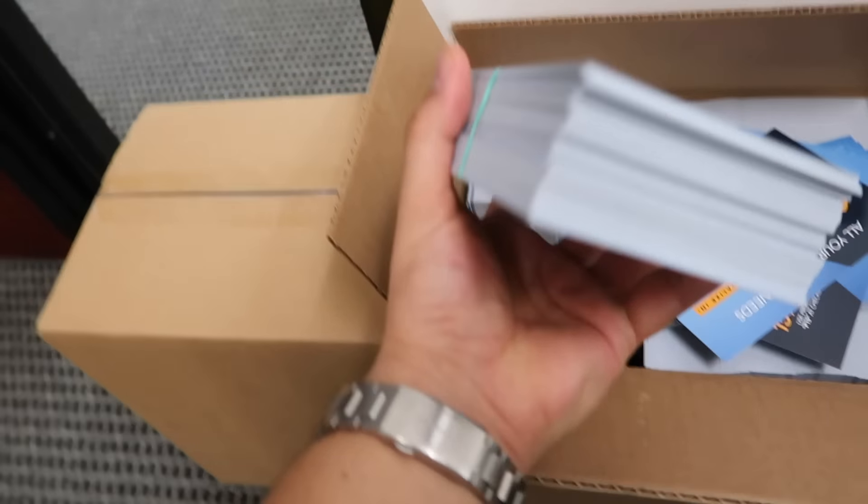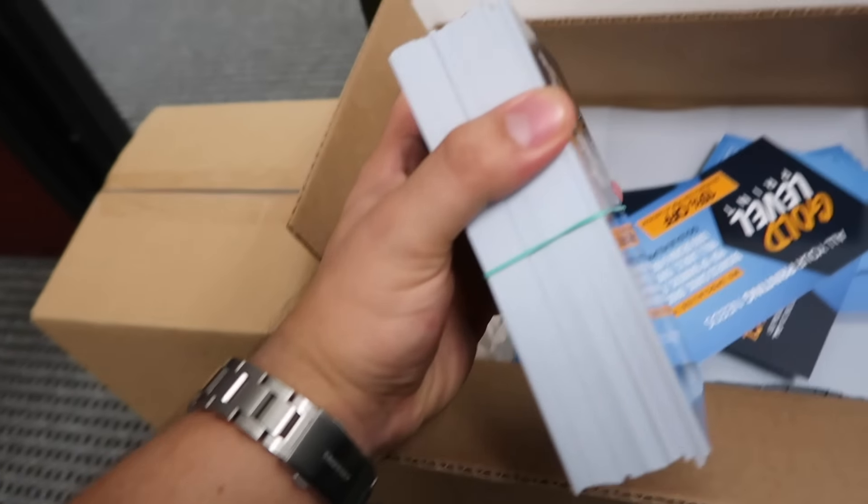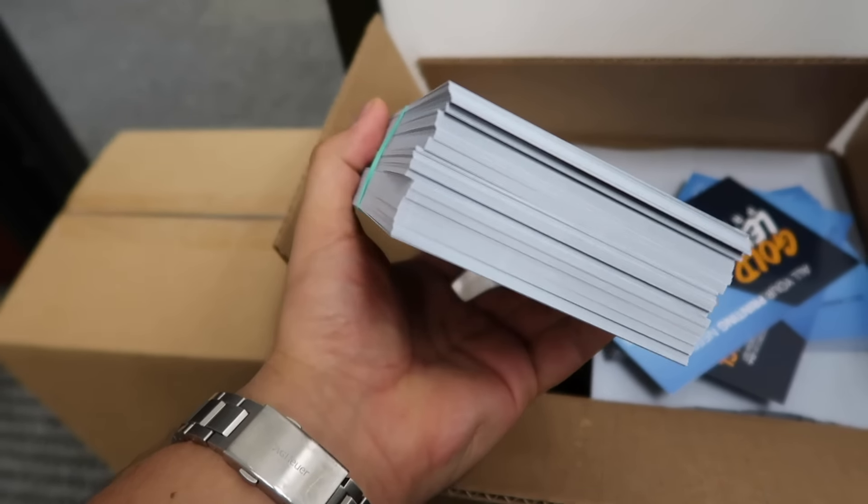To do direct mail with USPS you have to bundle the cards in hundreds. We bundle them in hundreds, then target a specific zip code. Let me walk to my office and we'll go from there.